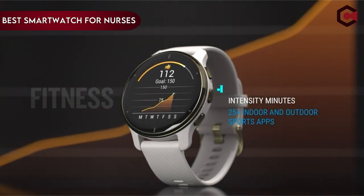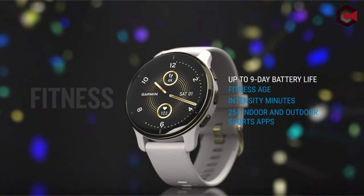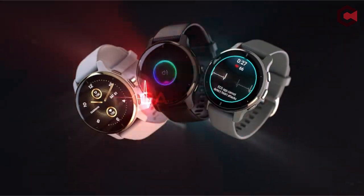Hi, what's up everyone. In this video, we are going to talk about the top best smartwatches for nurses you can buy on Amazon. If you are new to this channel, please consider subscribing and press the bell icon.